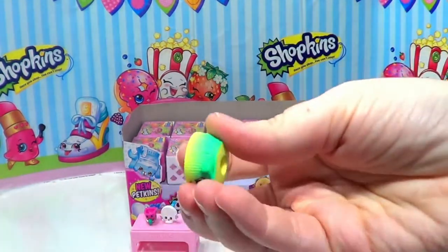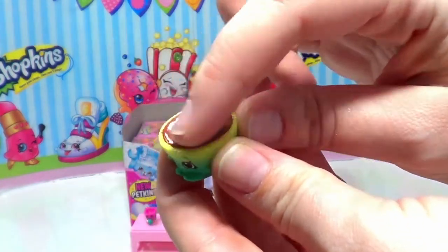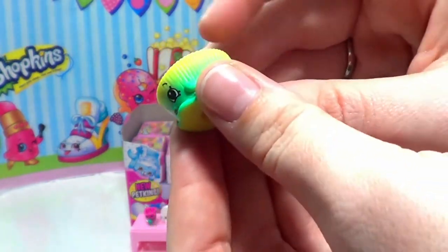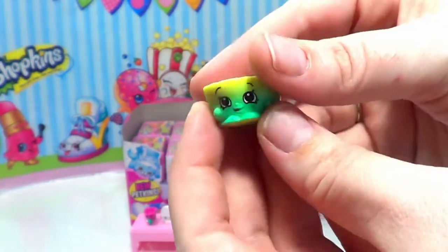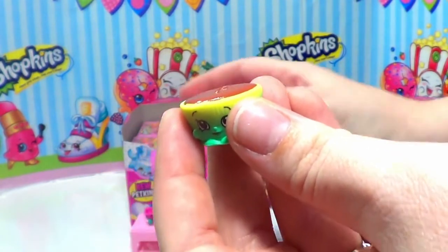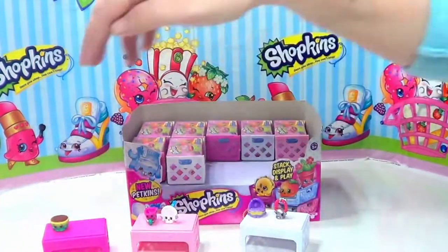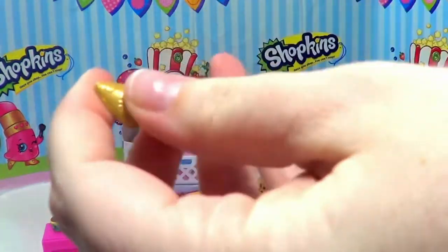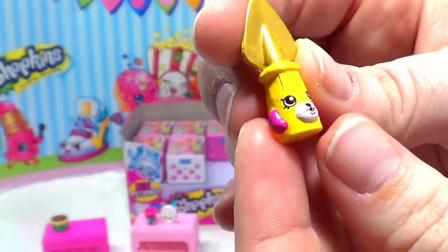The first one from this container is Betsy Buttercup. It looks like she is a chocolate buttercup — maybe a chocolate peanut buttercup, who knows! She's got a yellow to almost a mint green, a little bit darker, kind of ombre thing going on here, so that's really cute. Let's get our milk crate set up. There's Betsy Buttercup!